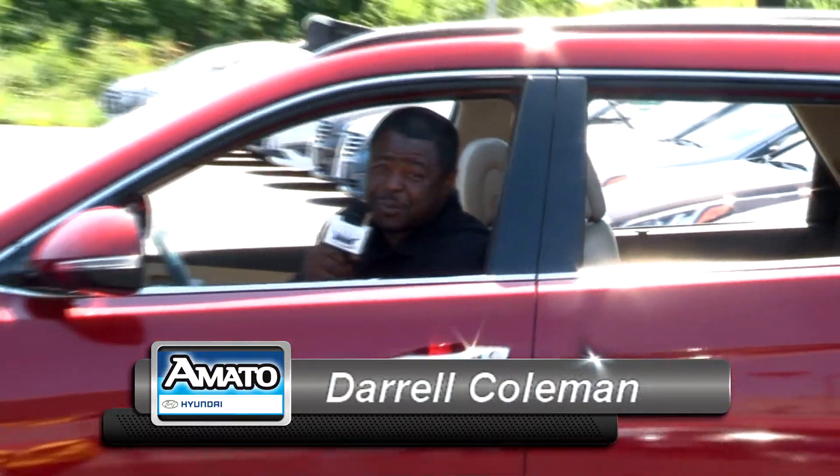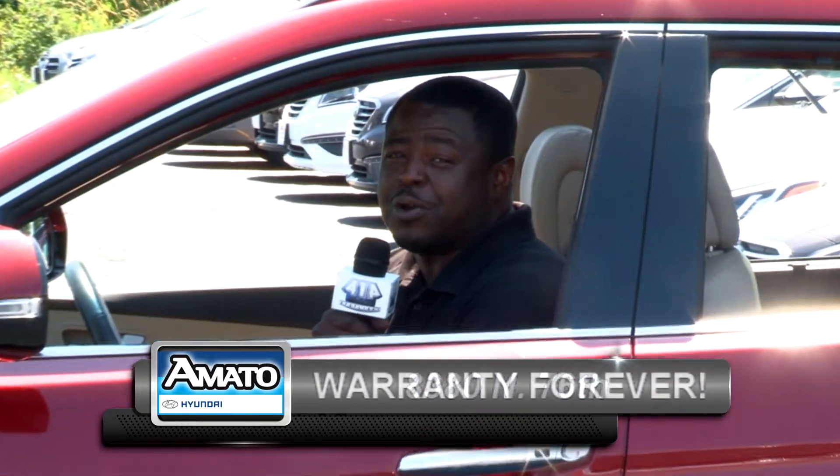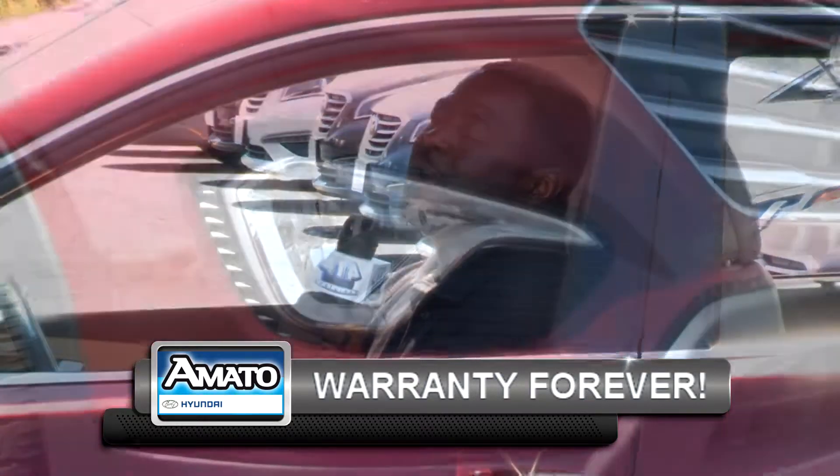Hello folks, I'm Daryl Coleman coming from 8380 North 76 Toyota Model Automotive, and this is the Car of the Week.